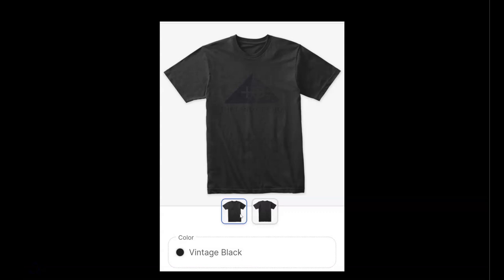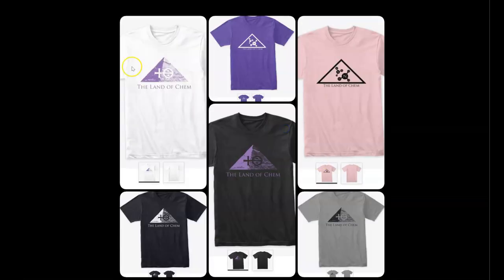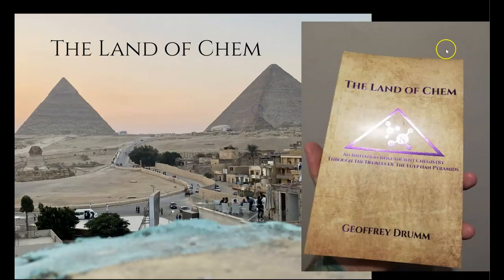Just a quick reminder that if you want to help support the channel, check out thelandofkem.com. I have some fire Land of Kem merch: hoodies, long-sleeve shirts, T-shirts, and the new Sixth Degree logo. The Green Lion will be released soon. Digital copies of the book are still available, and reprints and signed copies will also be available on my website very soon.